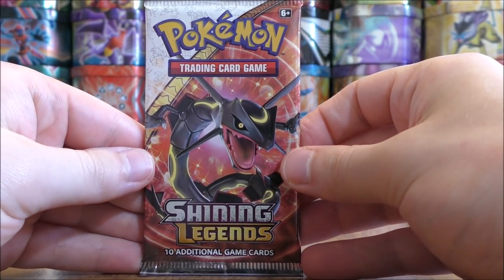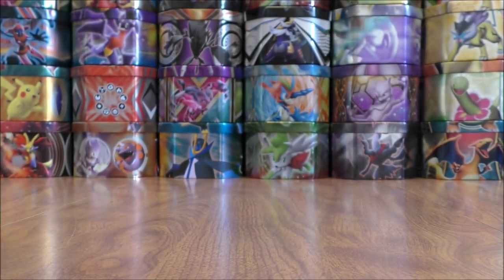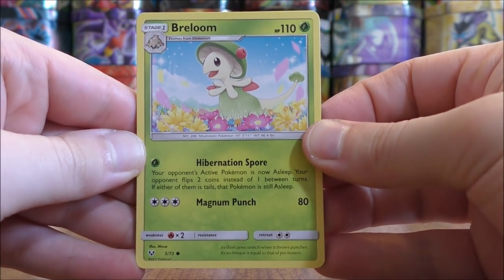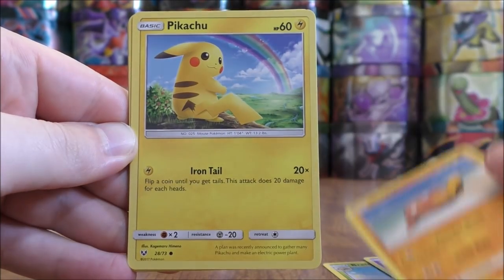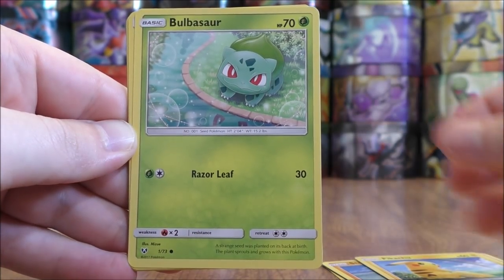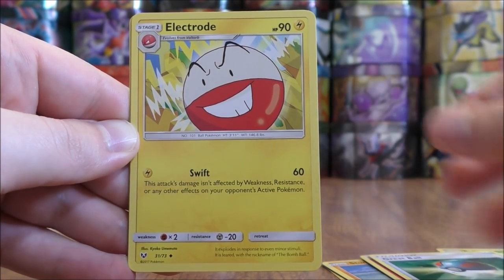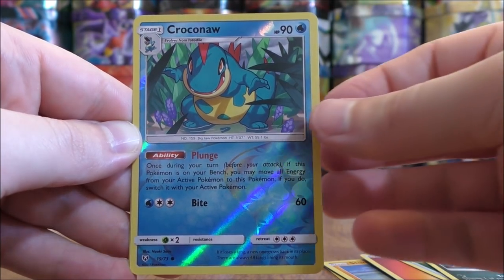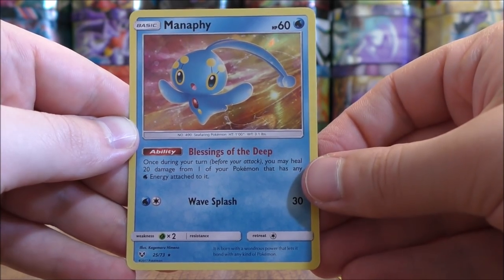Shining Rayquaza pack — this is probably my second favorite cover artwork design in Shining Legends. Breloom to start this pack, Ekans, Stunfisk, Pikachu, Bulbasaur, Fire type energy, Great Ball, Electrode, Liepard. Reverse Holo of a Croconaw, just a common. And the final card would be a Manaphy.